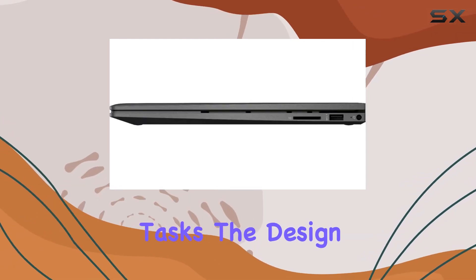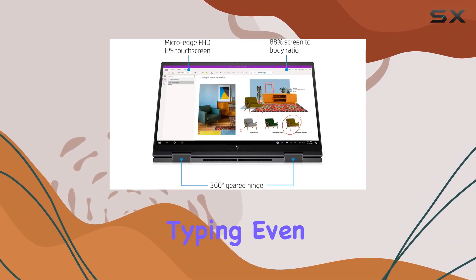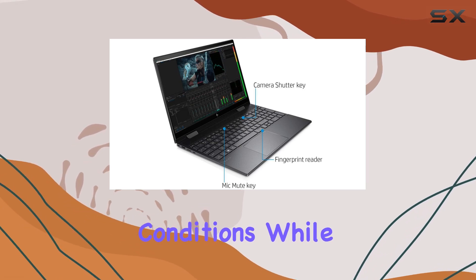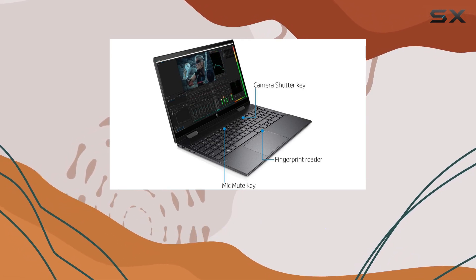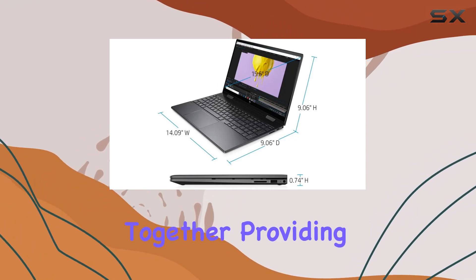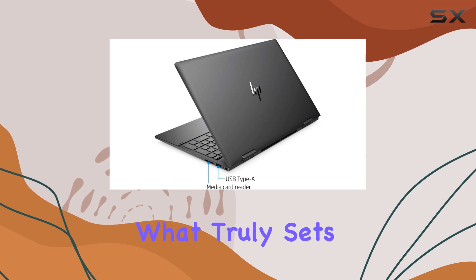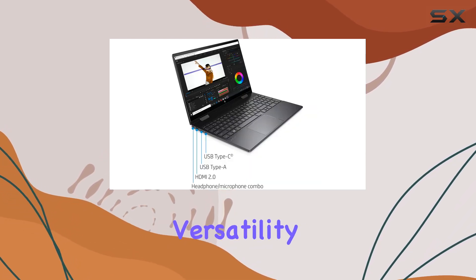The design is both elegant and functional. The backlit keyboard allows for comfortable typing even in low-light conditions, while the fingerprint reader adds an extra layer of security for your peace of mind. Windows 10 ties everything together, providing a familiar and user-friendly interface.